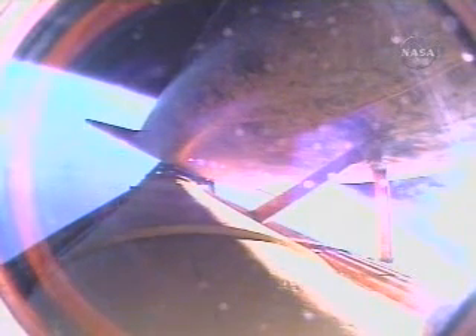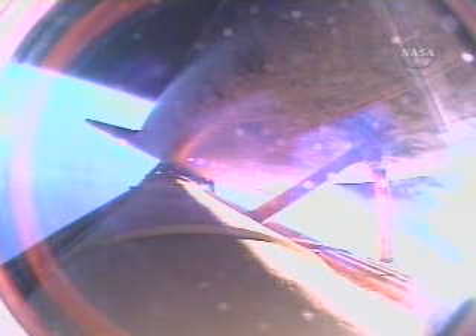Atlantis, single engine press 104. Copy, Houston, single engine press. That call from Tony Antonelli here in mission control, indicating Atlantis can reach orbit on one engine now, should two fail. All three engines are still performing as expected, approaching seven minutes, 30 seconds into the flight. Atlantis is traveling 19,000 miles per hour, 640 miles downrange from the Kennedy Space Center.